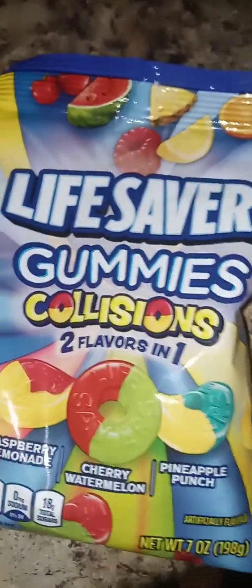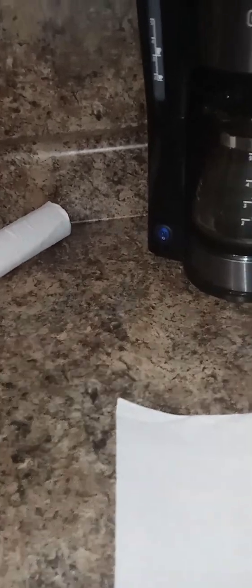I'm finna open it — I couldn't open it so I had to cut it with some scissors. I can smell some flavors, oh I can see it too, okay. I'm gonna get different ones.